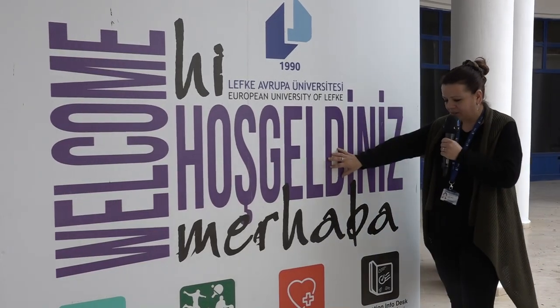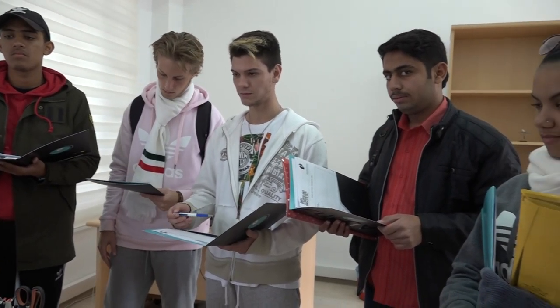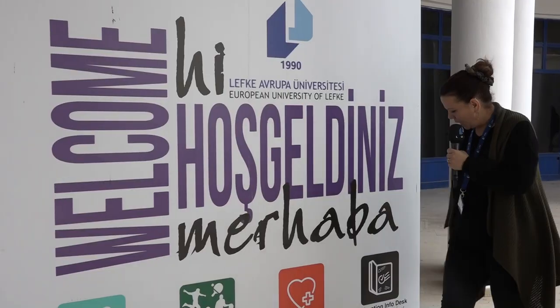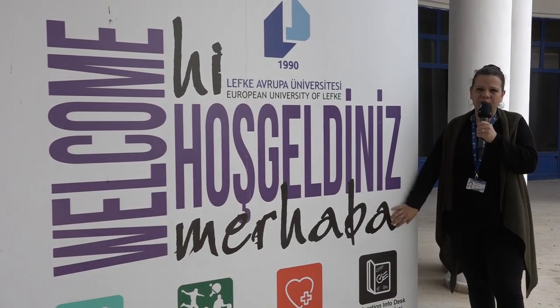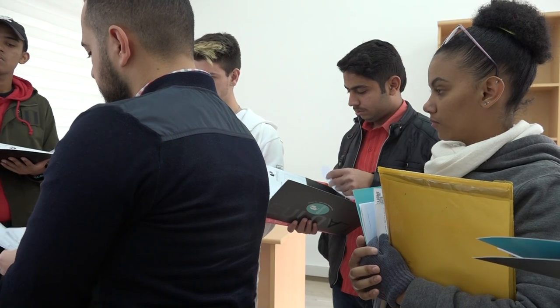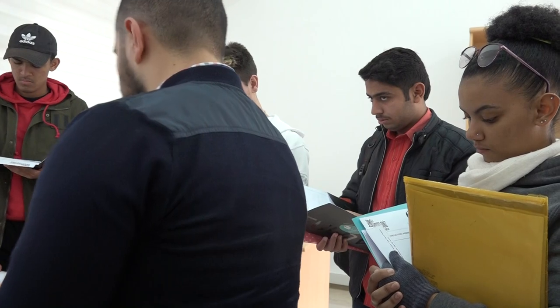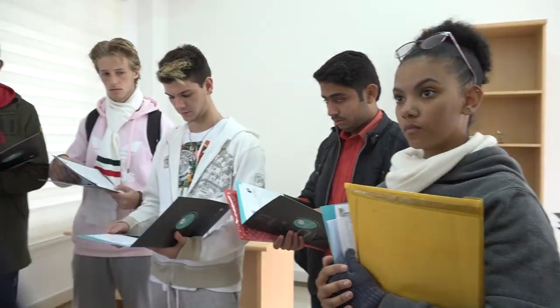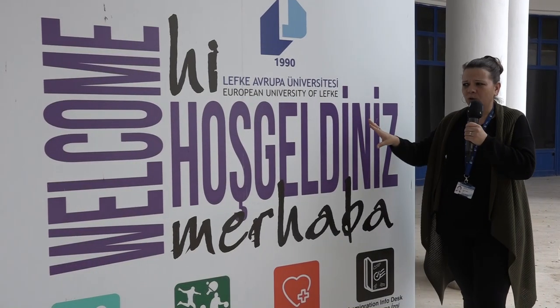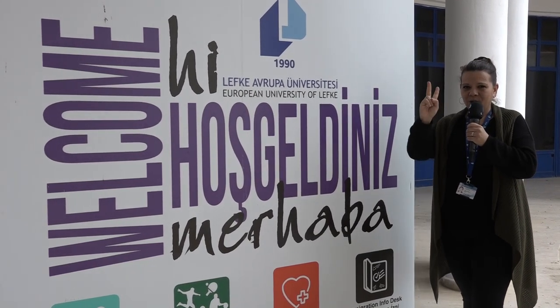Next, we've got health services information — giving details about where you can access health services and what times they are open. And finally, there's immigration. Immigration is a very important factor in the whole orientation program. The staff here will guide you and provide all the website details, because you have to complete your own immigration services. This is the station where you get all this information — station number two.